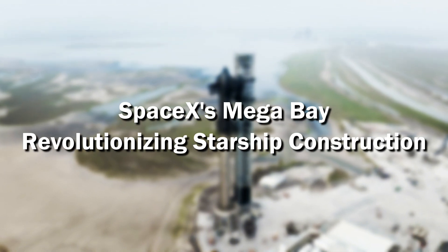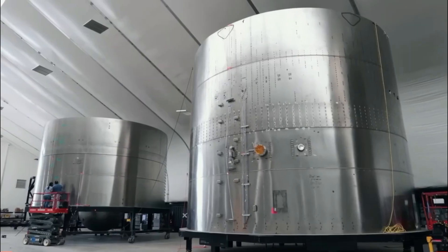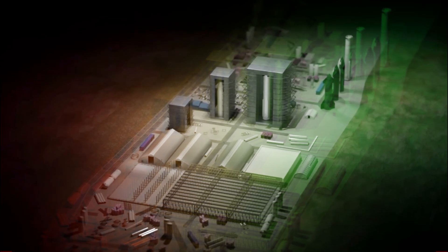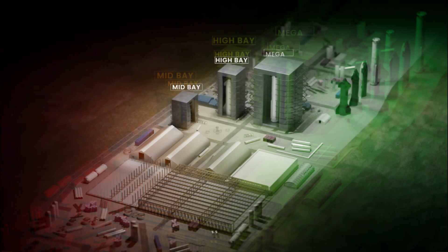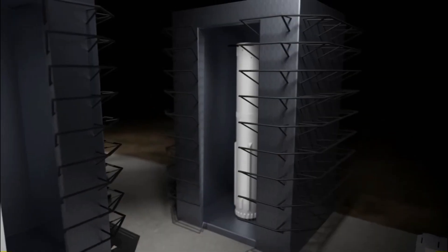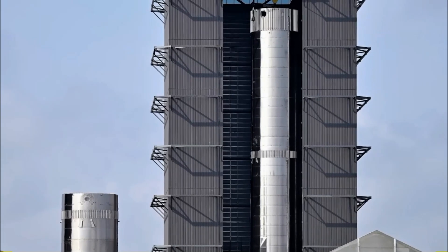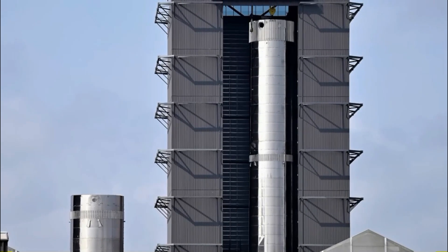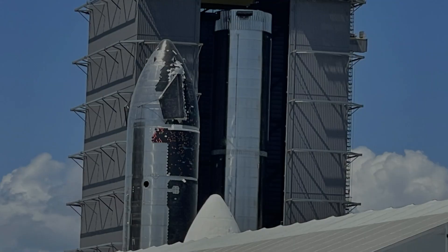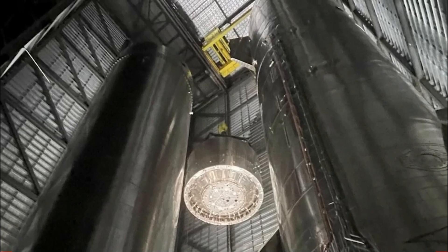SpaceX's mega-bay is revolutionizing Starship construction. To gain insight into the operations within a Starship factory, we can examine SpaceX's construction procedures. Over the years, SpaceX has erected a series of vertical assembly buildings at Starbase, starting with the low-bay, mid-bay and high-bay, and recently expanding into the mega-bay. Currently, the low-bay and mid-bay have been demolished to make room for the star factory construction. Another mega-bay has just been completed, signifying the future of Starship construction. In the mega-bay, one building will be designated for orbital ship stages, while the second will be dedicated to super-heavy boosters. Elon Musk has indicated that SpaceX has been widening these buildings progressively to accommodate more working stations within each bay.